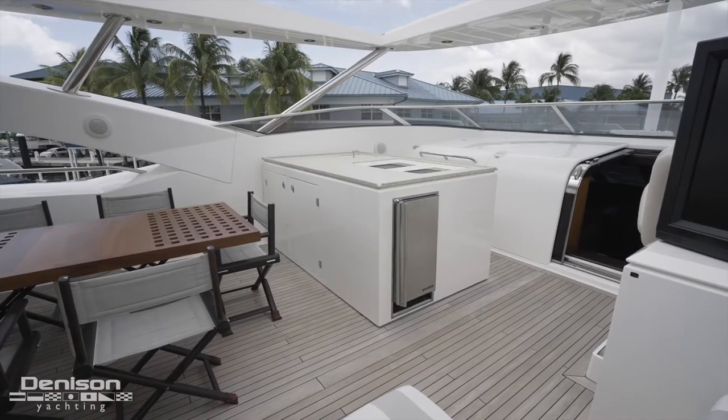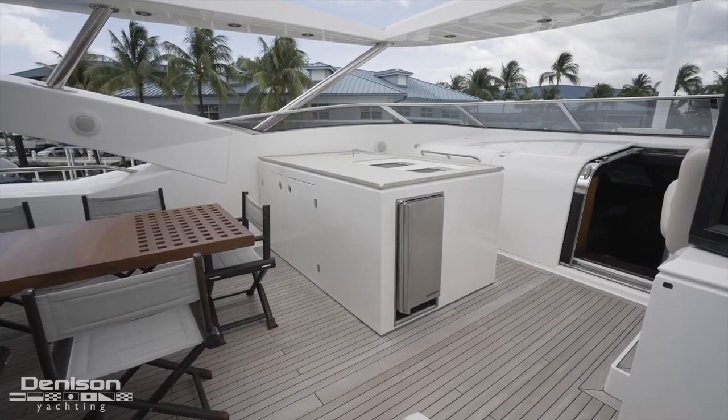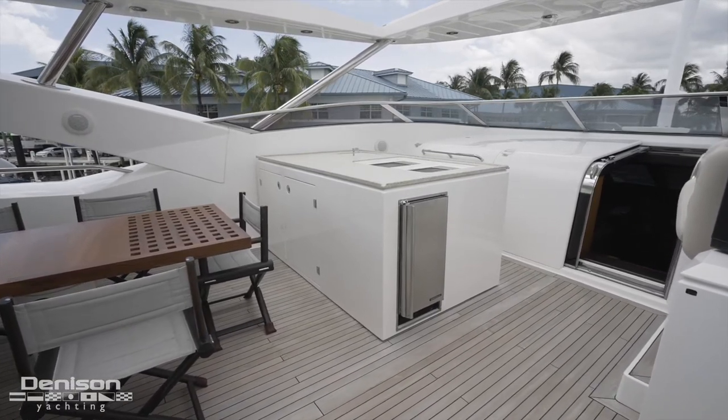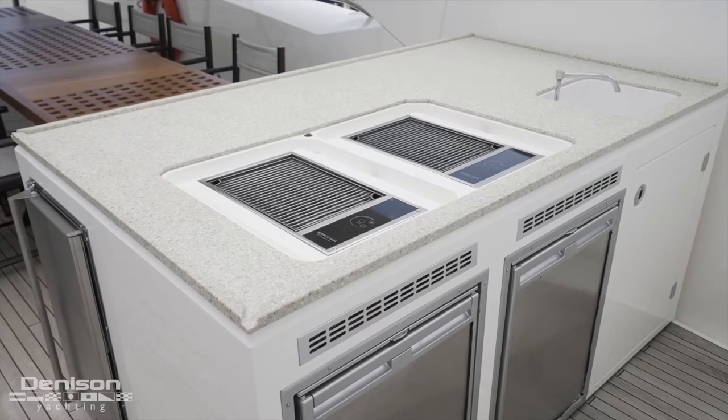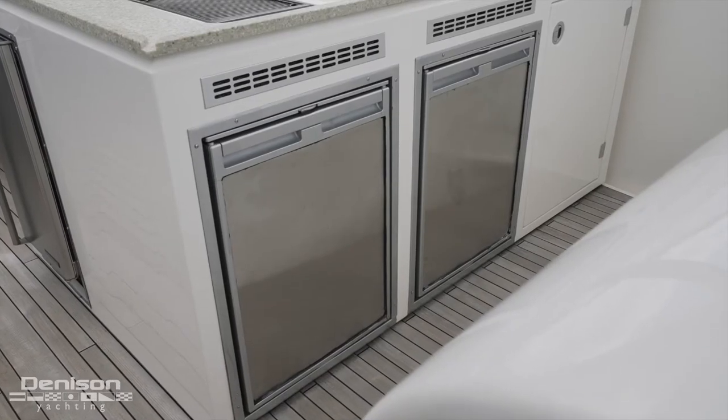Adjacent is an oversized wet bar to port that comes fully loaded with everything you need to keep a family of 12 going. Found here are two Kenyon barbecues, a sink, two Waeco fridges, and an ice maker.